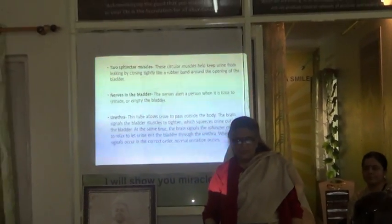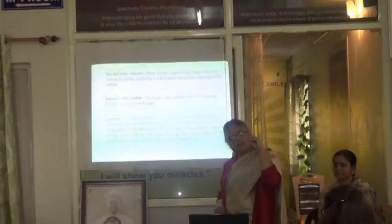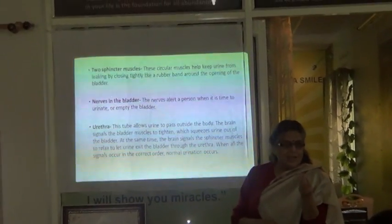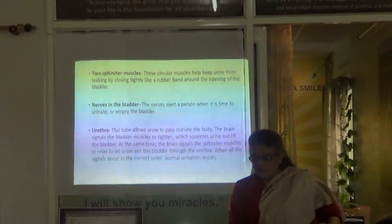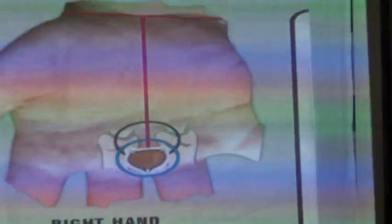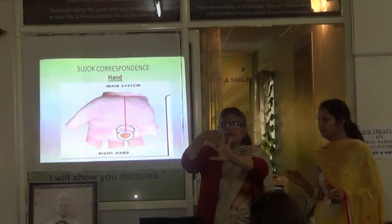Now we come to the urethra — this is the tube which passes the urine outside the body. The nerves have signalled and the brain tells the bladder muscles to tighten to push the urine out. At the same time, the brain signals the sphincter muscles to relax so that the urine comes out. The whole process also involves the nervous system, which becomes very important. The bladder correspondence in our hand is between the two legs. In the foot also.